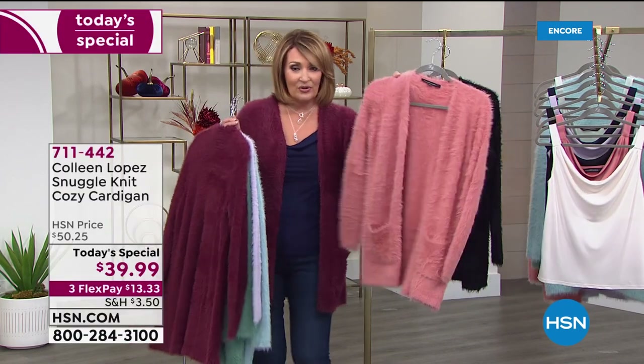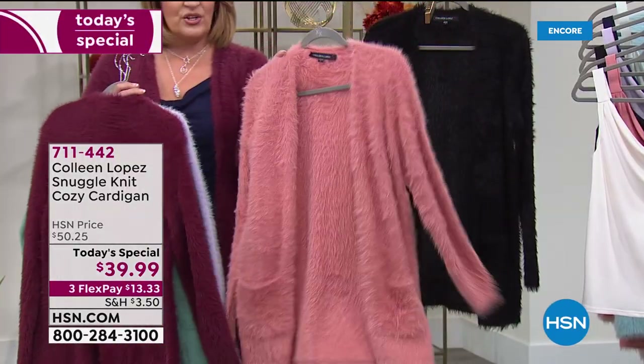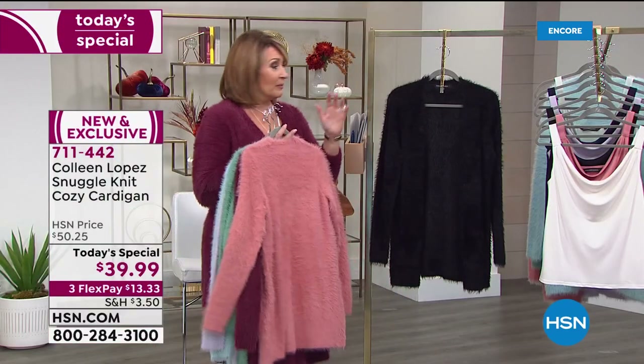This is called Antique Rose — I love this rose, it is beautiful. There's only about 2,000 or so on the Antique Rose. We could lose a couple of these colors, you guys.